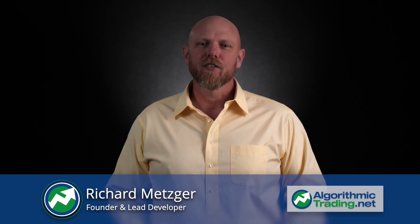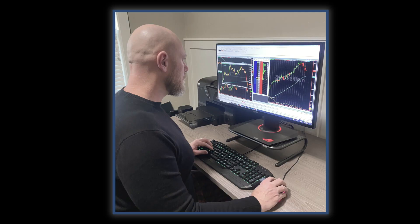My name is Richard Metzger. I'm the founder and lead developer at AlgorithmicTrading.net. Prior to starting my company, I was a logic design engineer working for various Fortune 500 companies. I was also a day trader on the side and became quickly convinced that there must be a better way to trade.